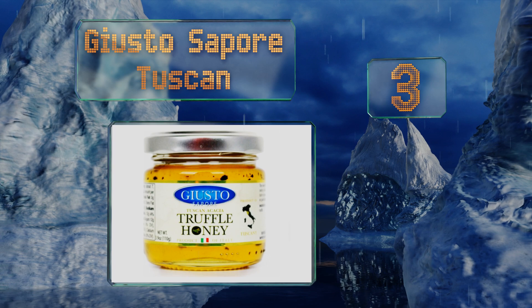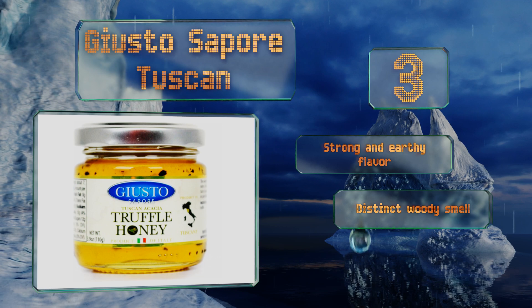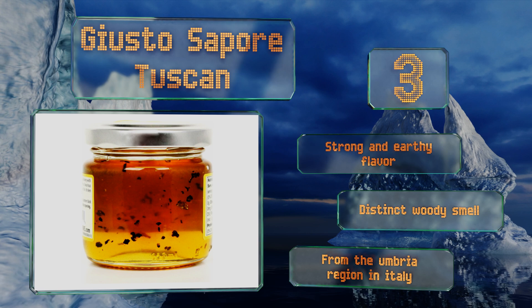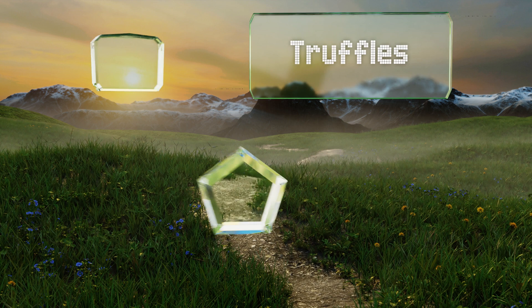Nearing the top of our list at number three, imported directly from a family-owned company, Giusto Sapore Tuscan is loaded with flecks of the real thing, and it's easy to tell that their unmistakable aroma has affected the natural sweetener they're suspended in. It has a strong and earthy flavor and a distinct woody smell, and comes from the Umbria region in Italy.